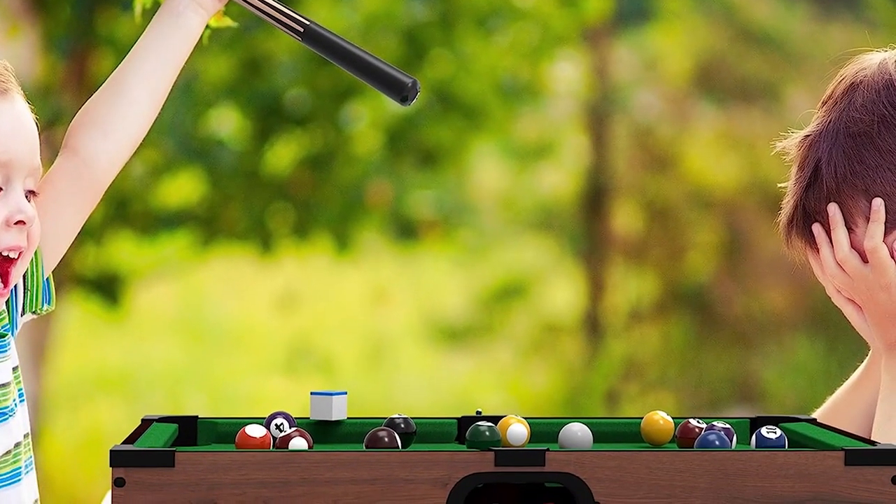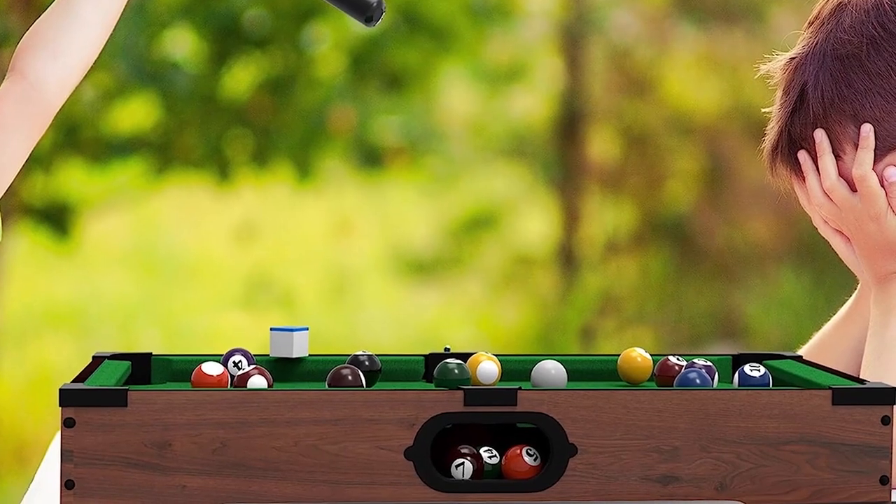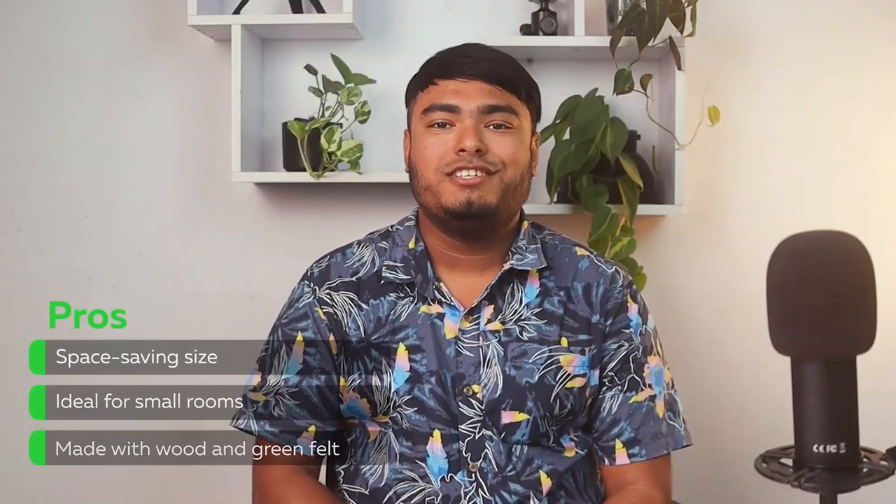The game balls and cues are also the optimal size and weight for the table, making it easy to practice shots and perfect your skills. The tabletop billiard game is fun for all ages and comes with all the necessary accessories. Space-saving size, ideal for small rooms, made with wood and green felt.